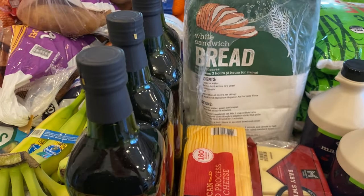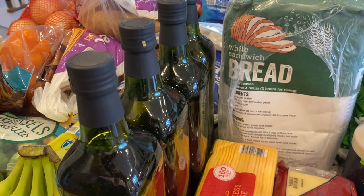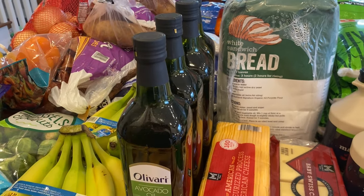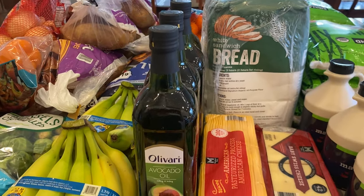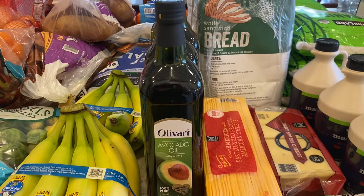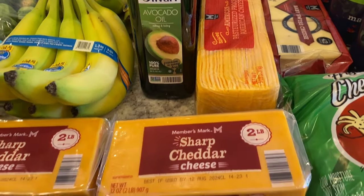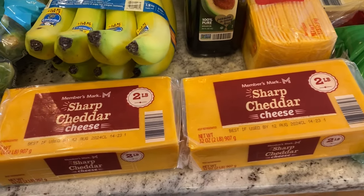I got four bottles of avocado oil. We made sweet and sour shrimp with fried rice last week and I finished off my last bottle, so this should last us at least two months since we don't fry things very often.